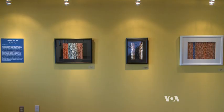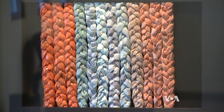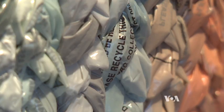At the African American Museum and Cultural Center, Plaits and Ponytails, a collection of Irby's works, is now on display. People always think of it as one thing when they're far away, and then when they get up close, they see that it's a plastic bag.